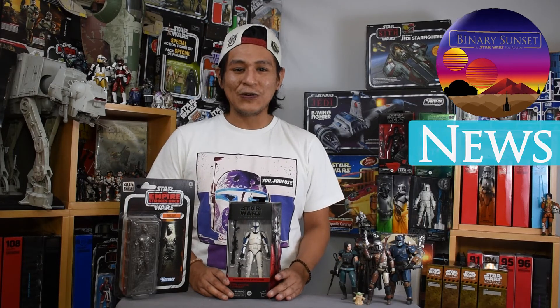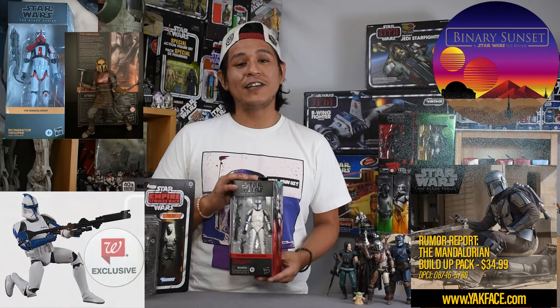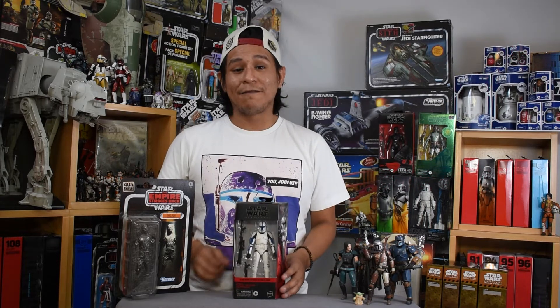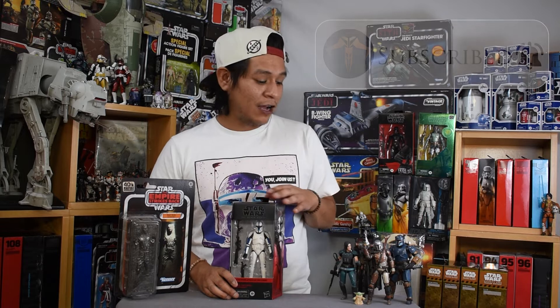Hey there friends and collectors, welcome to another episode of Binary Sunset News. I am Mike and we have another news today because it's the official street date for the release of the Phase 1 Clone Trooper. This is the Black Series Walgreens exclusive that we had seen images of for the last couple months, but we can finally get our hands on them — though they are not easy to find. We're going to talk about that and a couple other news bits: some Mandalorian rumors and confirmed leaked images of newer Black Series figures coming very soon.